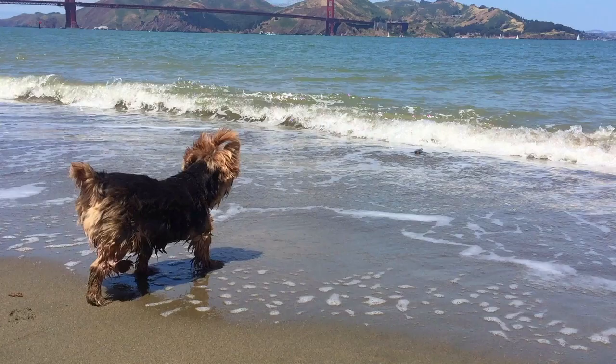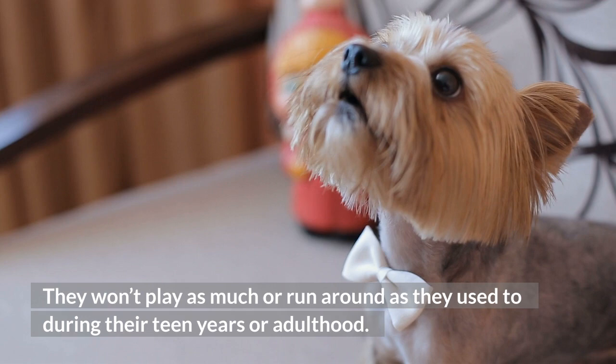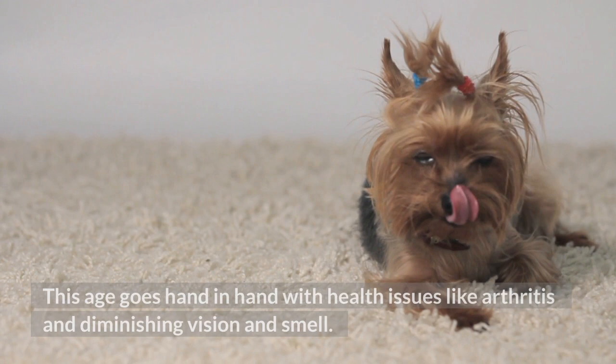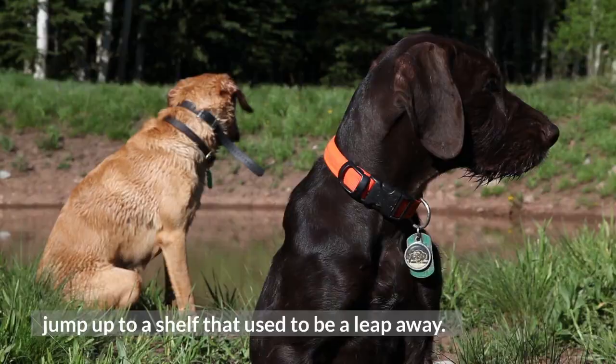The golden years — ten years and on. Beyond the ten-year mark, Yorkies will become old and slow down. They won't play as much or run around as they used to during their teen years or adulthood, and you may even notice changes in their diet. This age goes hand-in-hand with health issues like arthritis and diminishing vision and smell. Their movement will be limited, and they'll need you to help them jump up to a shelf that used to be a leap away.